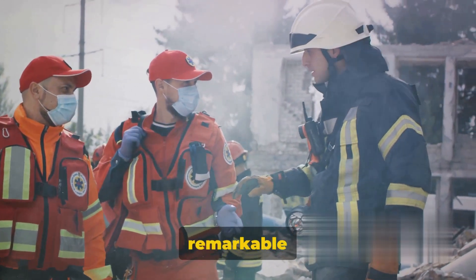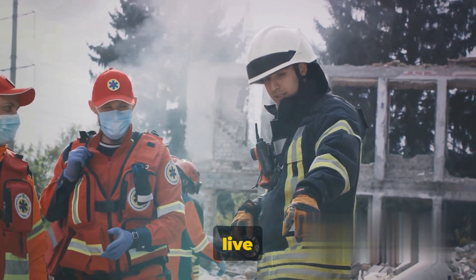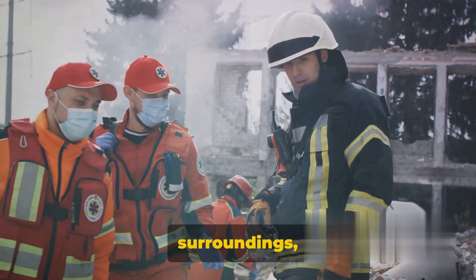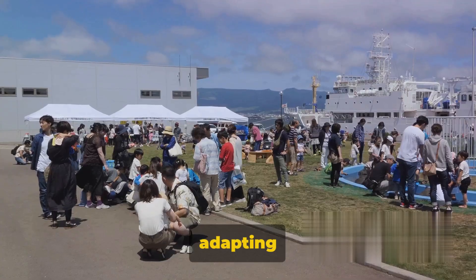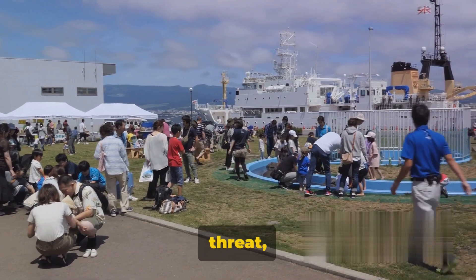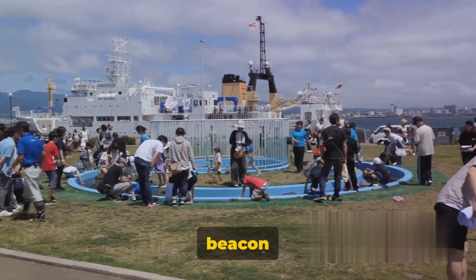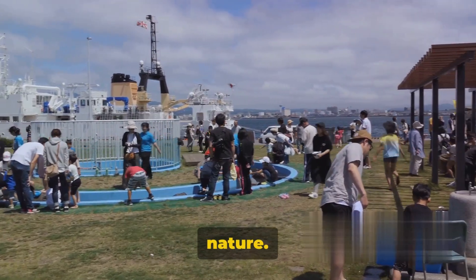The people of Japan have shown remarkable resilience in the face of these natural disasters. They've learned to live with the reality of their seismic surroundings, continuously adapting and preparing for the next inevitable shake. Despite the constant threat, Japan's resilience and advanced warning systems stand as a beacon of hope amidst the destructive power of nature.